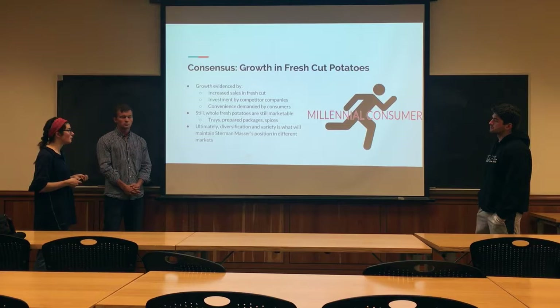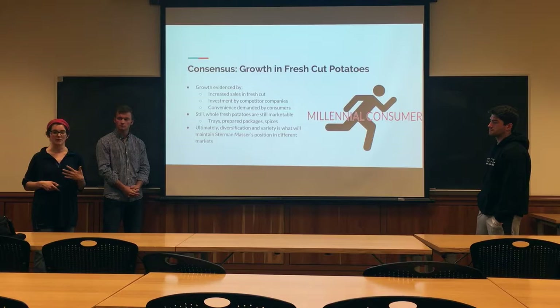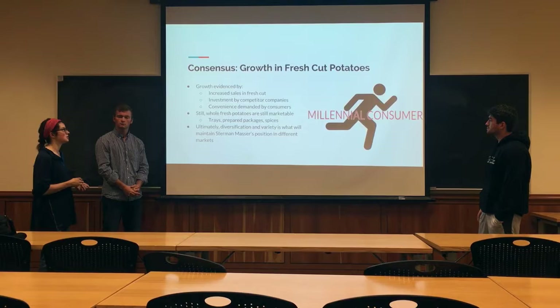Millennials are trying to get dinners and convenient meals on the go. That's not to say that Stern & Masser should uninvest or divest from whole fresh potatoes. They're still marketable, especially with the trays and prepared packages that Stern & Masser is already investing in. But ultimately, it's this diversification and variety with fresh-cut that will give Stern & Masser an edge.